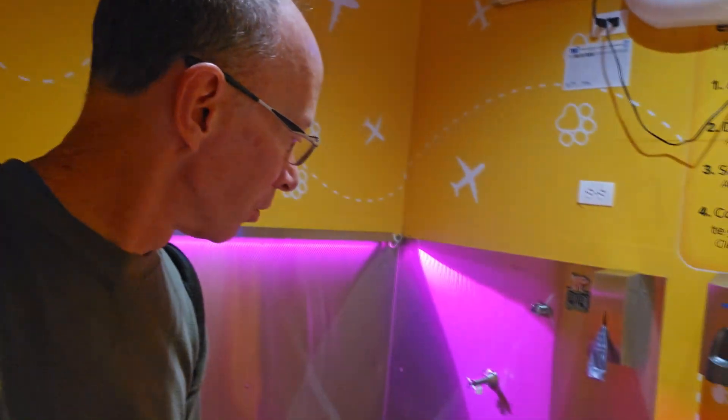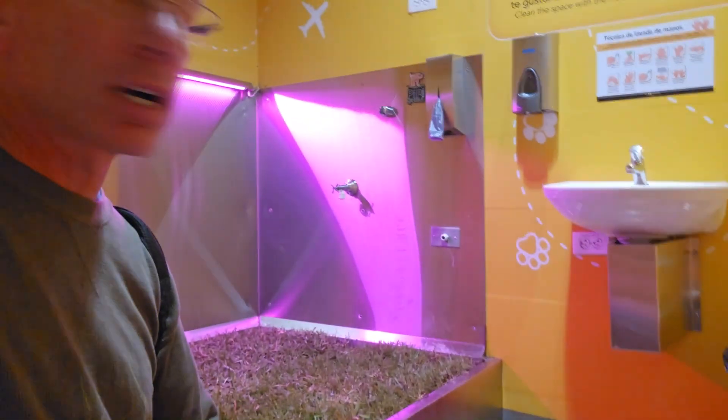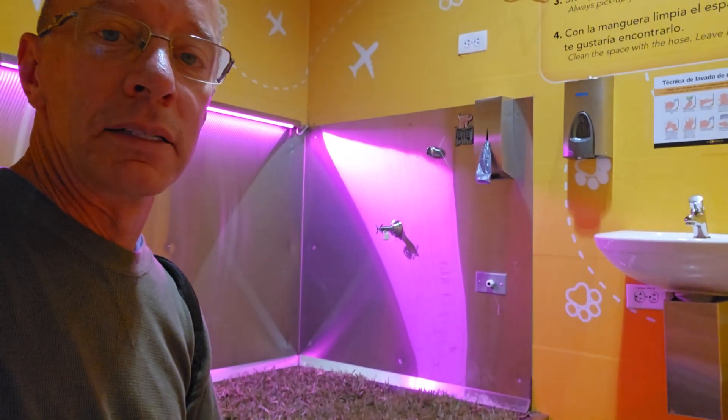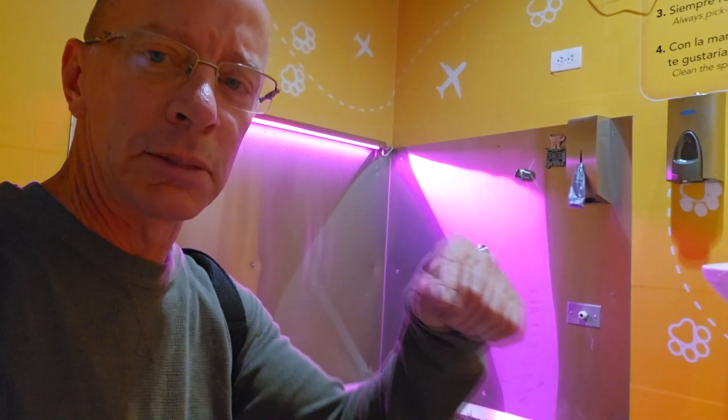Hey, thanks a lot for watching the show. This is the first time I ever saw a pet bathroom at an airport. This is in Bogota, Colombia. I don't know what to say. Thanks a lot for watching the show. Hit that subscribe button. We'll talk to you later. Adios. Goodbye.